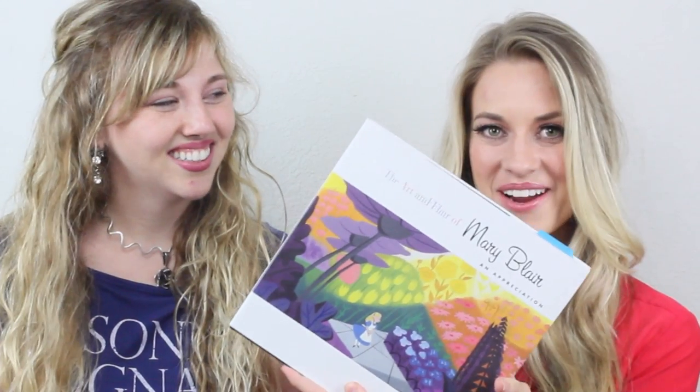You're watching the Road Discoverers YouTube. I'm Morgan, and I'm Chelsea, and today we are doing another fabulous art book review. This time, it's The Art and Flair of Mary Blair.